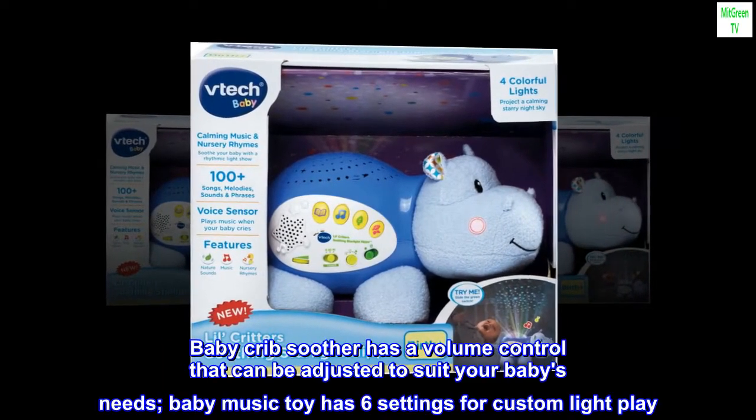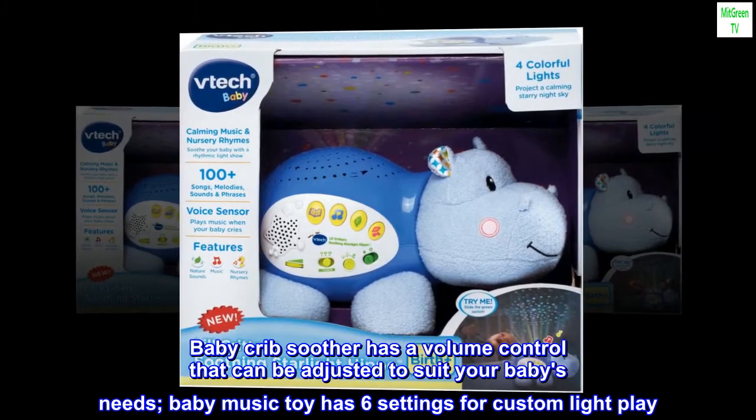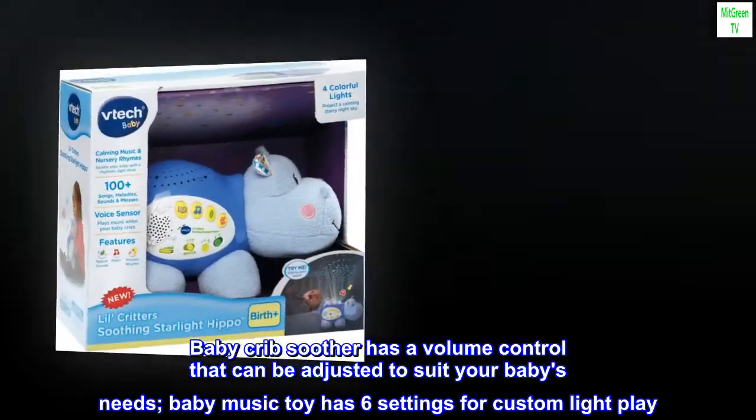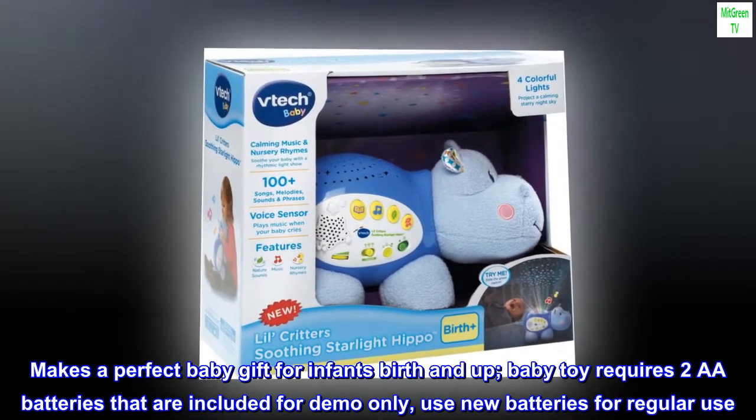The baby crib soother has a volume control that can be adjusted to suit your baby's needs. The baby music toy has six settings for custom light play. Makes a perfect baby gift for infants birth and up.